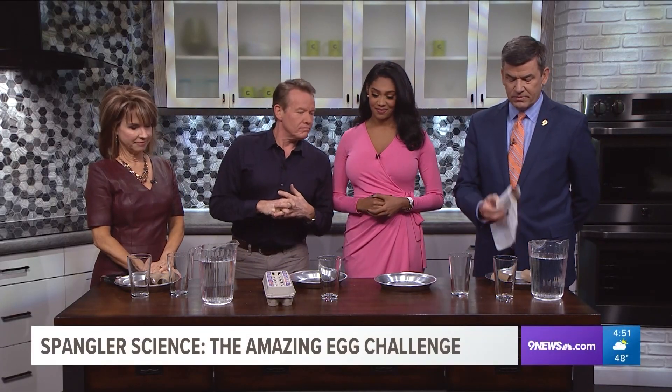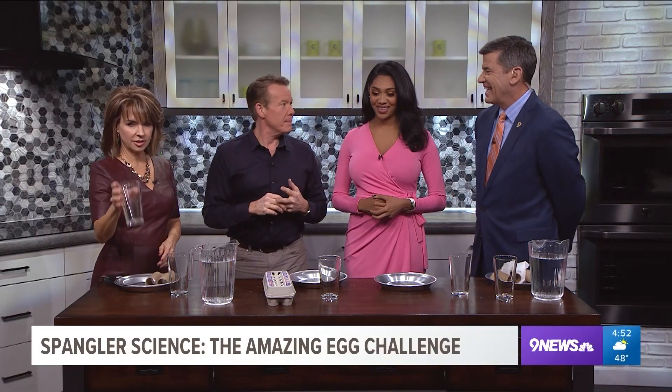Got everything we need: toilet paper, pie plates, we're all good. You have insurance, right? Raw eggs? What is happening?